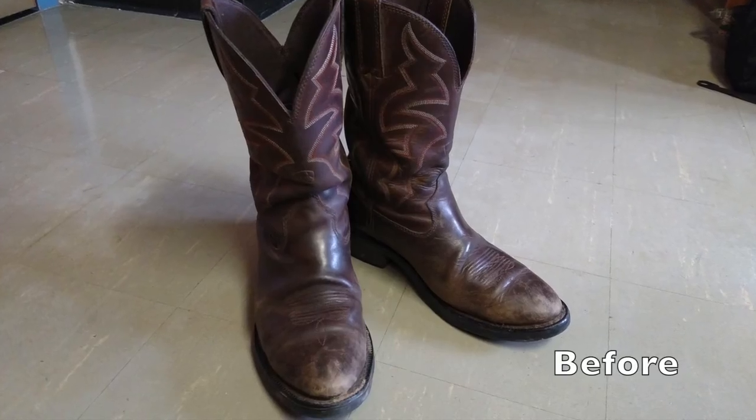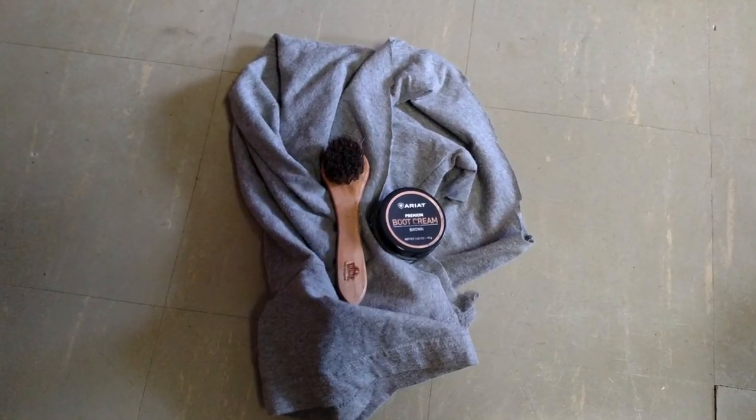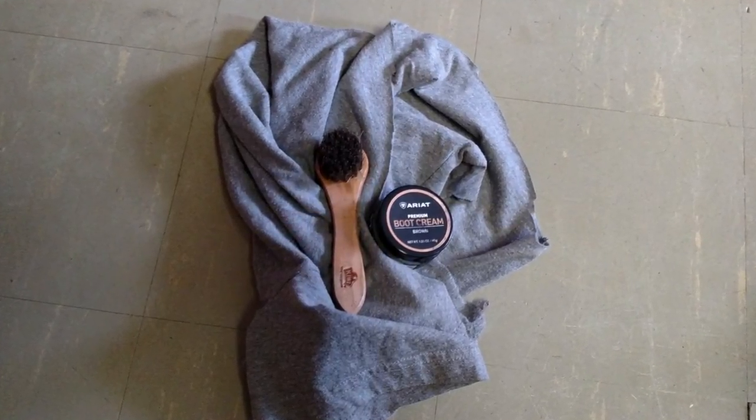Next, it's important to consider how to maintain your boots in harsh conditions, like salted sidewalks. By using only these simple tools, I can completely refurbish my boots in a matter of minutes.